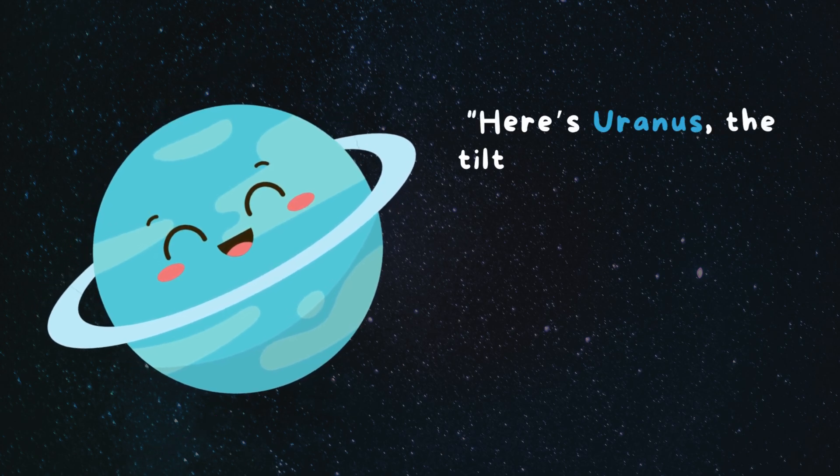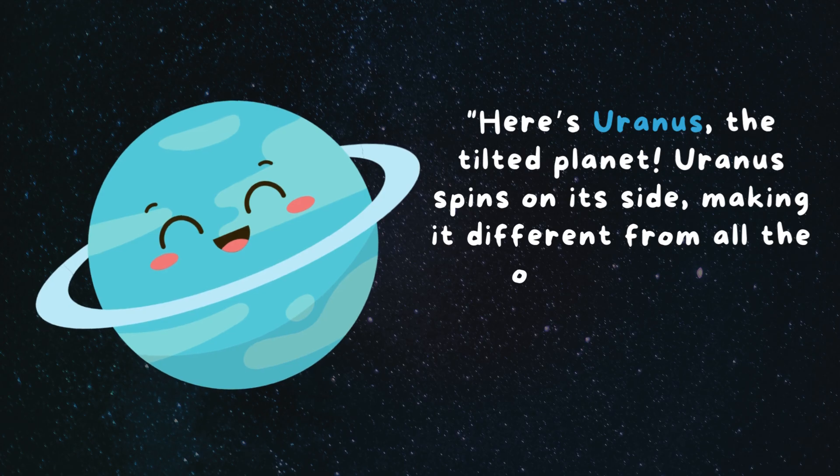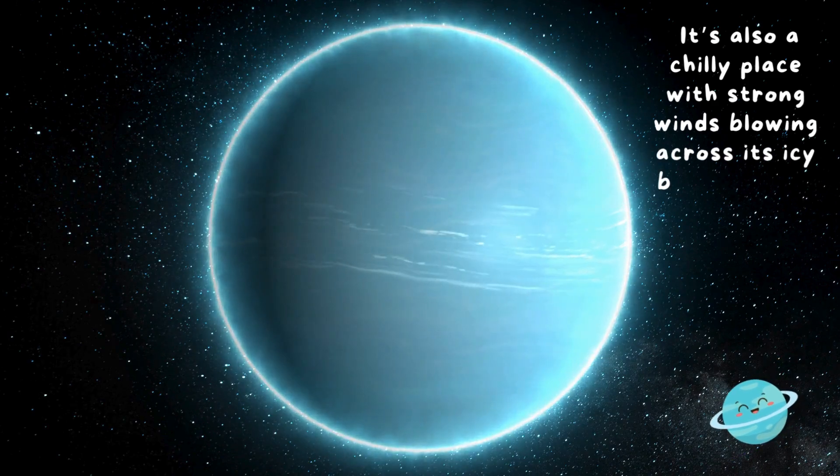Here's Uranus, the tilted planet. Uranus spins on its side, making it different from all the other planets. It's also a chilly place with strong winds blowing across its icy blue surface.